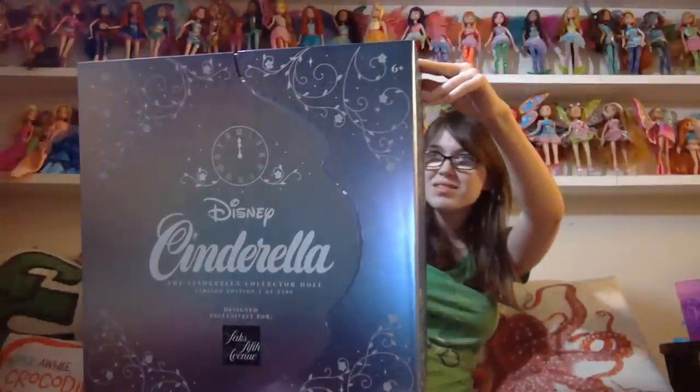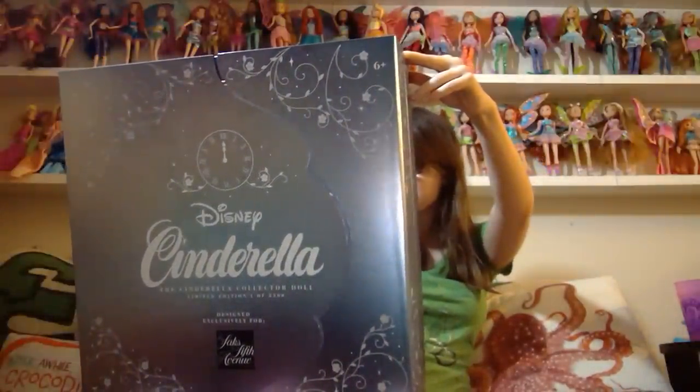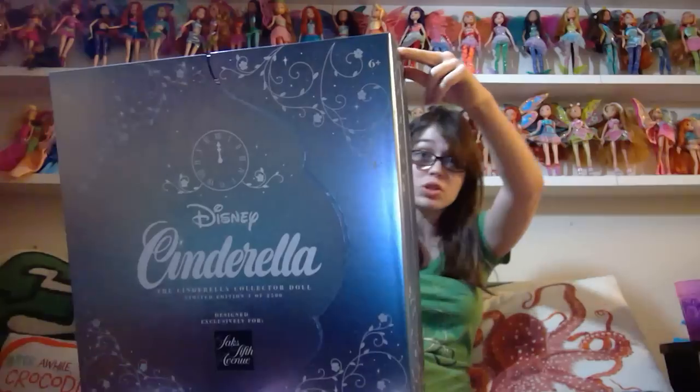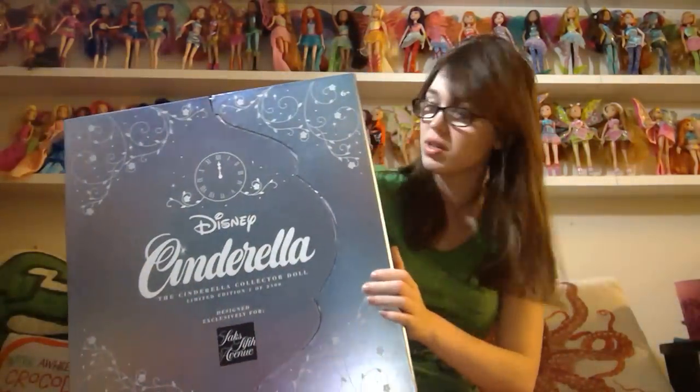Can you say that? Isn't that referring to the Beauty and the Beast doll? Making this doll a treasured addition to any collection. And it says it retailed for $395, which is a lot of money, and it says certificate of authenticity and display stand included.